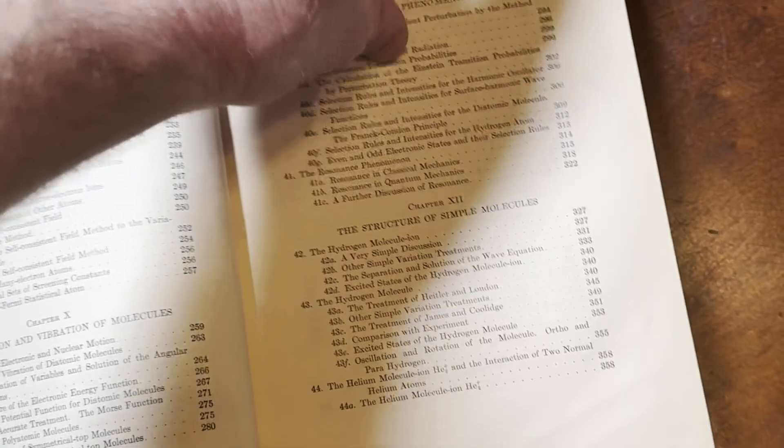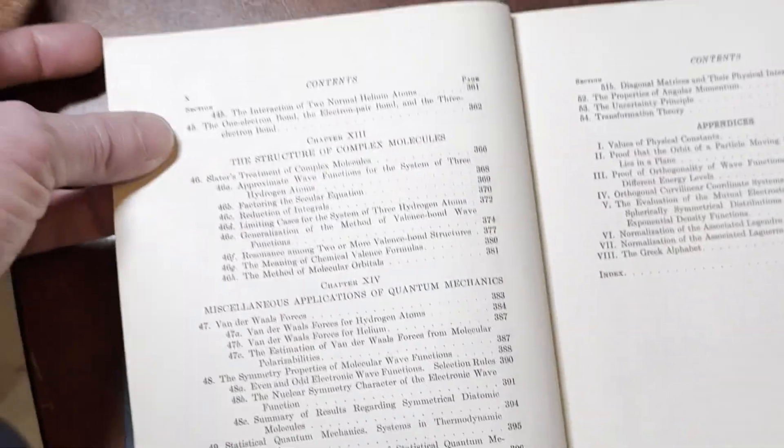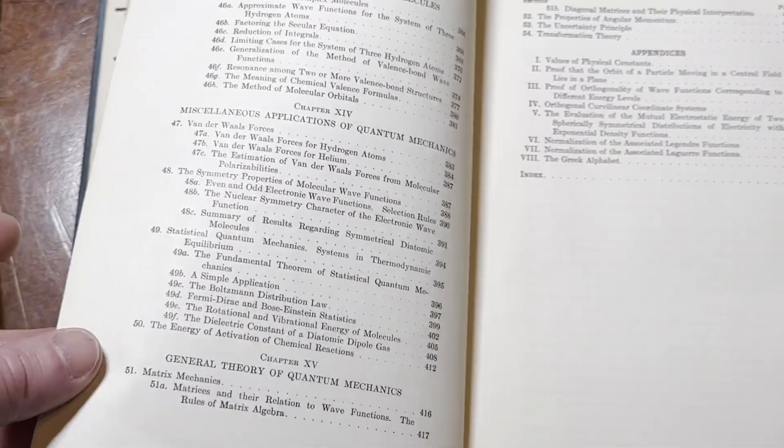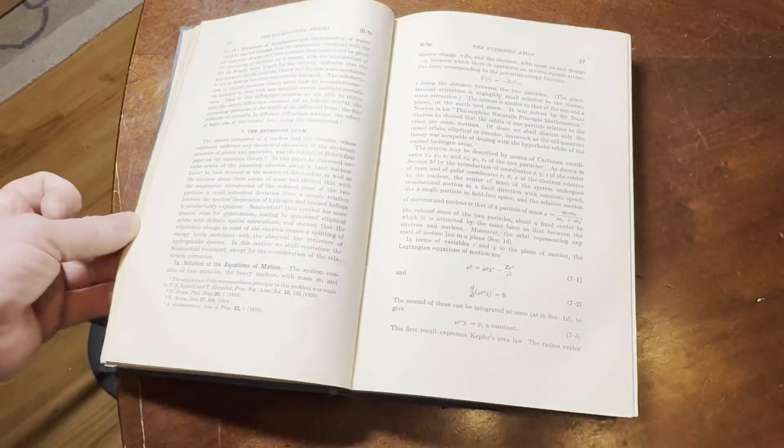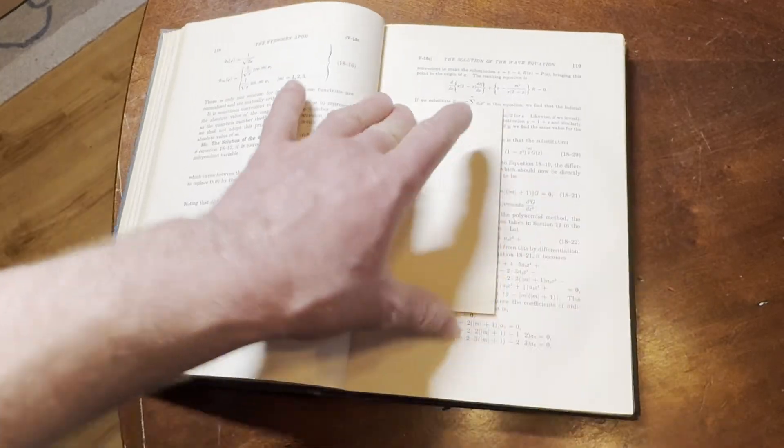I've taken three courses in physics: Physics 1, Physics 2, and Physics 3. Physics 3 was called Modern Physics because we did some Relativity. This is pretty hardcore stuff. Anyways, just wanted to show you this book from my collection.